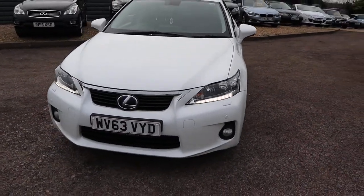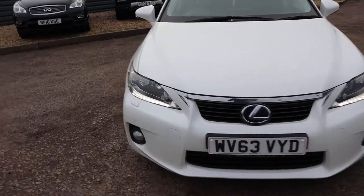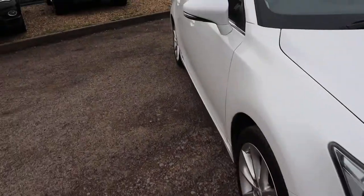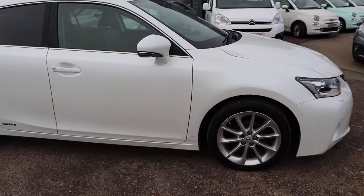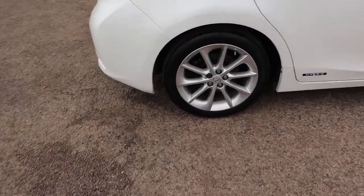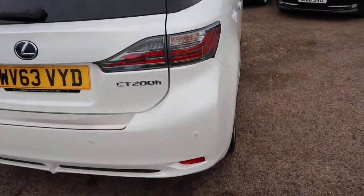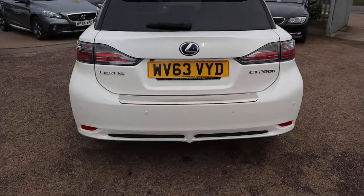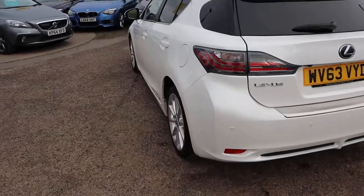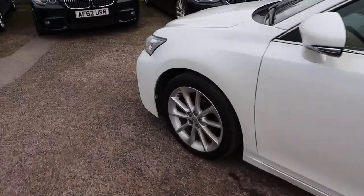Gorgeous daytime running lights. It's done just over 90,000 miles, it's had a full 160 point inspection, passed with flying colours. The car went on the ramp, took the wheels off, checked the health of the brakes, the discs, the pads, and the tread on the tyres. The exhausts, everything gets checked over. Even the hybrid engine has been given our seal of approval.